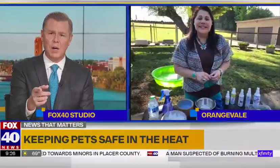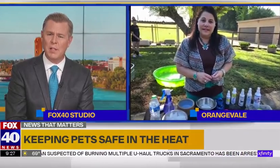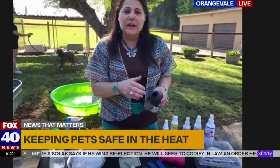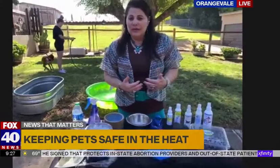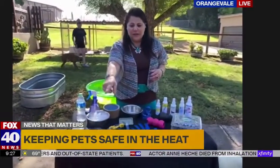I also noticed you have the Kong there too — you were saying you can freeze the Kong and put stuff in the freezer to use on the dog, right? You could take some canned dog food, stuff it in there, and freeze it, so they have a cold treat they can work on while it's warm outside. It's a little messy, but you want to make sure they have something cool in their system so they're not getting overheated.